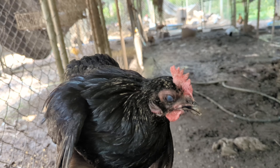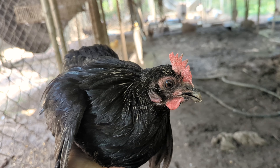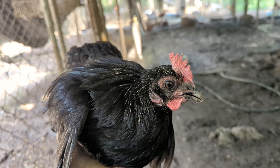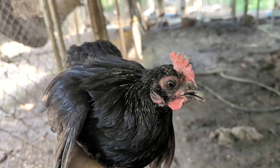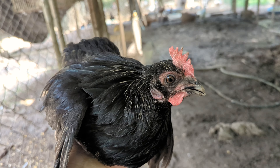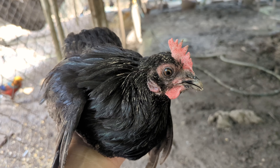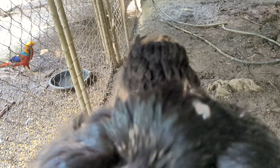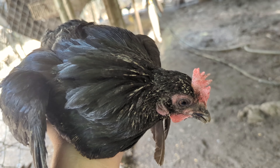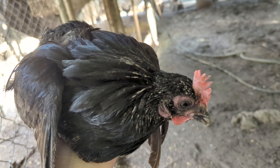My large breed chickens — I have the Spart Honas, Blue Lace Red Wyandottes, Tolbunt Polish, and Wheaten Marans along with the Madagascar game. She's obviously not a Polish, she's obviously not a Madagascar game, she's not a Wyandotte, so that leaves me to believe that she is some kind of anomaly from the Spart Honas. The red on the face is something you would imagine Spart Honas would produce from time to time.